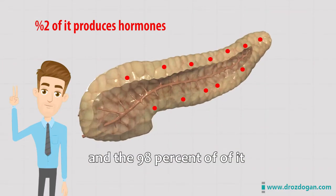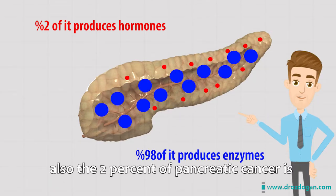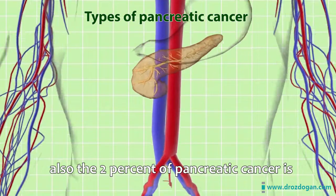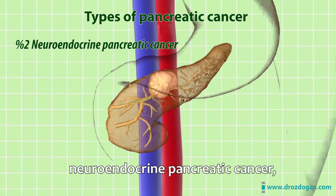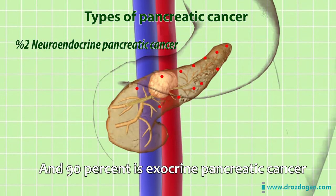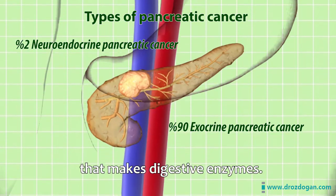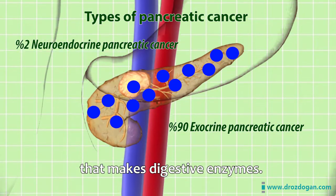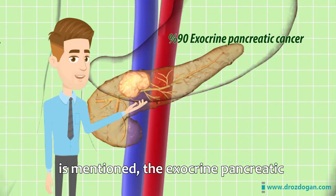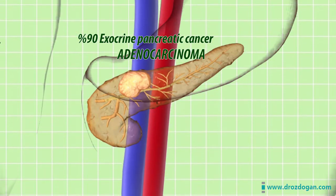The pancreas is a gland that makes both hormones and enzymes, but only 2% of it makes hormones and 98% makes digestive enzymes. Correspondingly, 2% of pancreatic cancer is neuroendocrine pancreatic cancer, related to the hormone function, and 90% is exocrine pancreatic cancer, related to digestive enzyme function. That's why when pancreatic cancer is mentioned, the exocrine pancreatic cancer comes to mind. Another name for it is adenocarcinoma.